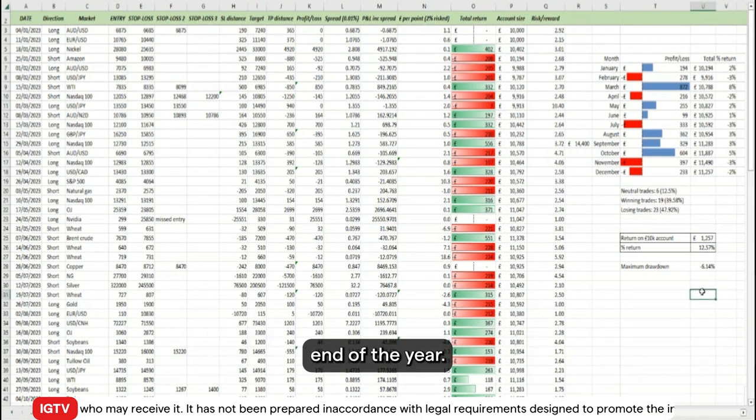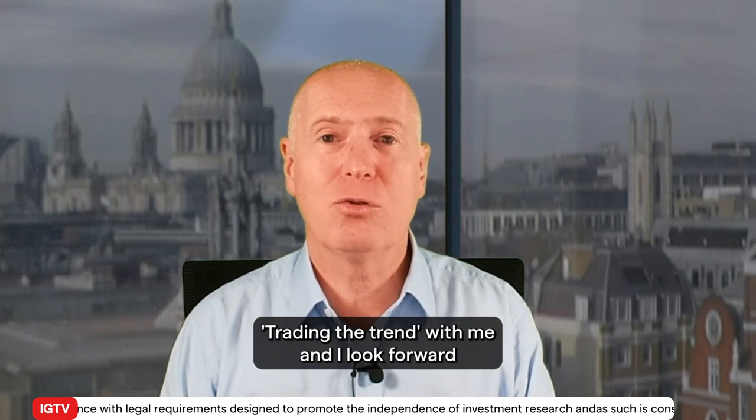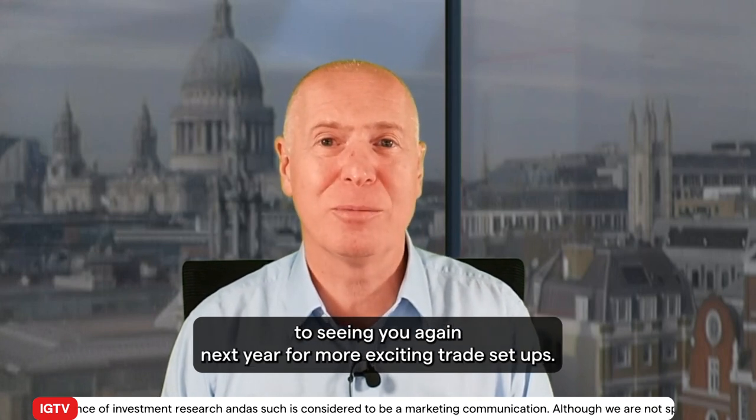We ended up with 12 and a half percent profit for the end of the year. Thank you very much for watching Trading the Trend with me, Axel Rudolf, and I look forward to seeing you again next year for more exciting trade setups.